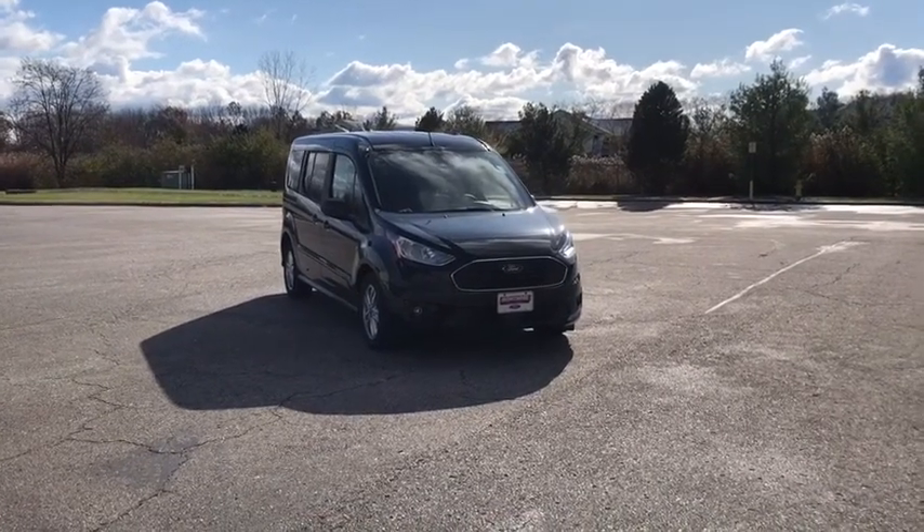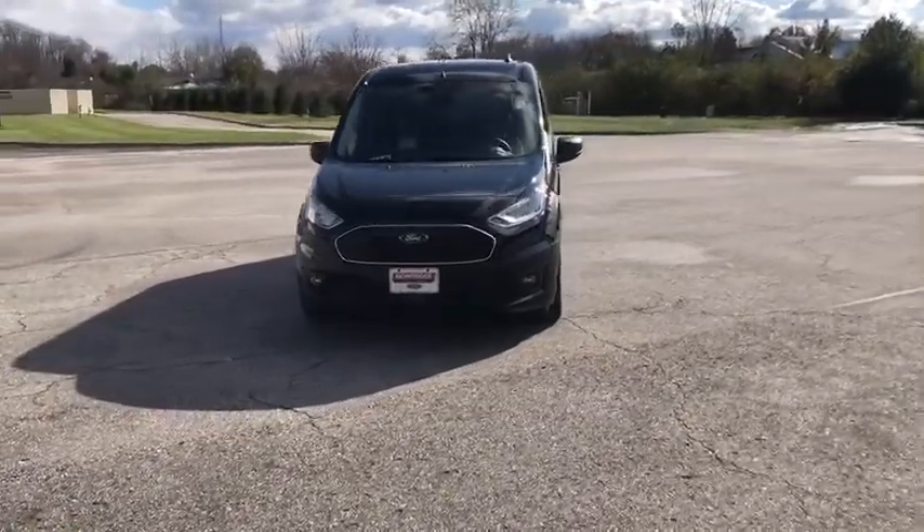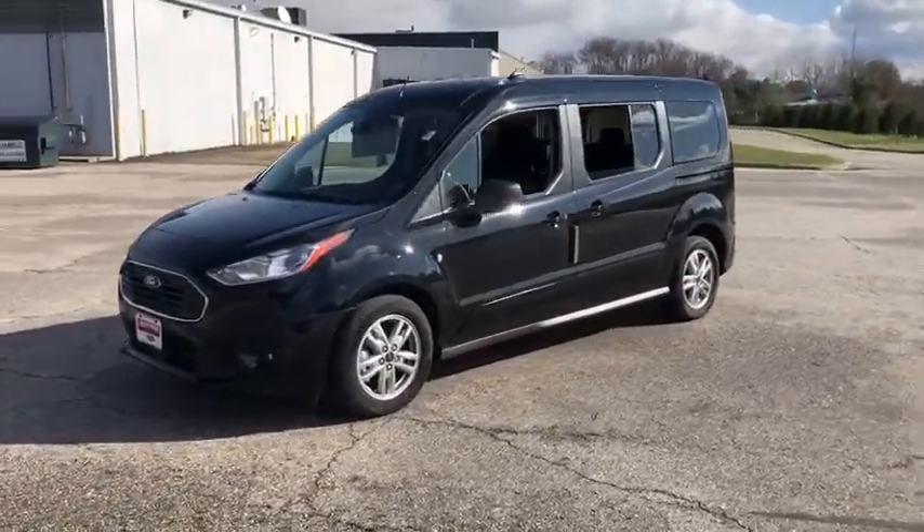Make a great choice today with the 2019 Ford Transit Connect. Ford Transit, the right size the whole world round. Here are some of this vehicle's great options.